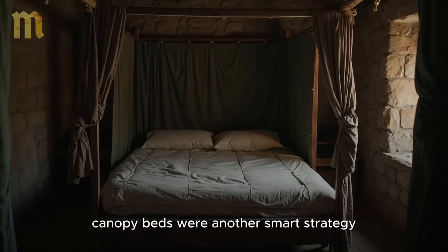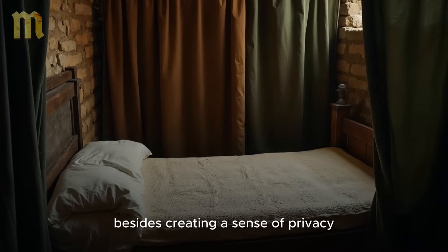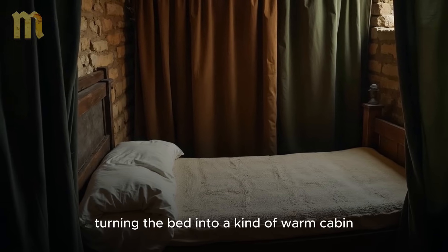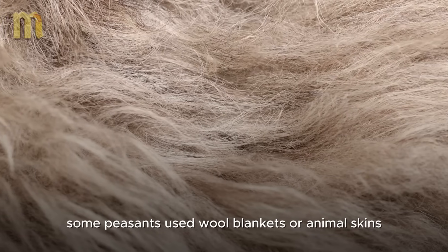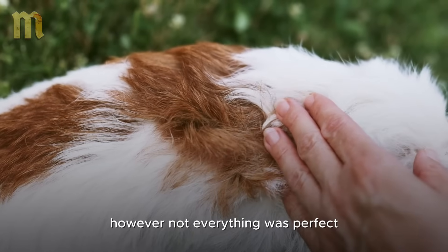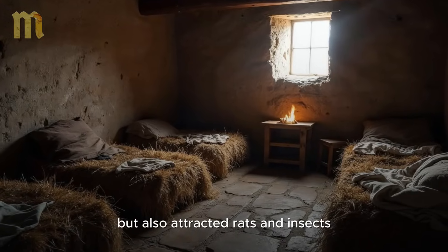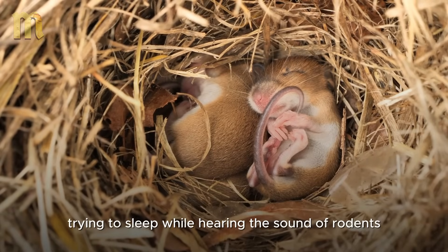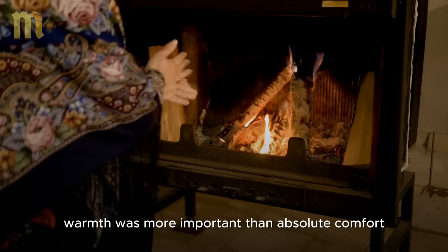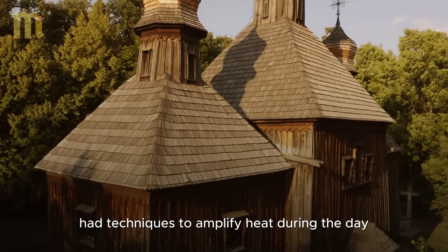Canopy beds were another smart strategy. These beds had heavy curtains made of thick fabric that could be closed around the mattress. Besides creating a sense of privacy, the curtains helped trap body heat, turning the bed into a kind of warm cabin. To enhance the effect, some peasants used wool blankets or animal skins, which provided additional insulation against the cold. However, not everything was perfect — hay beds, common at the time, were warm but also attracted rats and insects. Still, for the peasants, warmth was more important than absolute comfort. And while warm beds ensured more peaceful nights, the medievals also had techniques to amplify heat during the day.